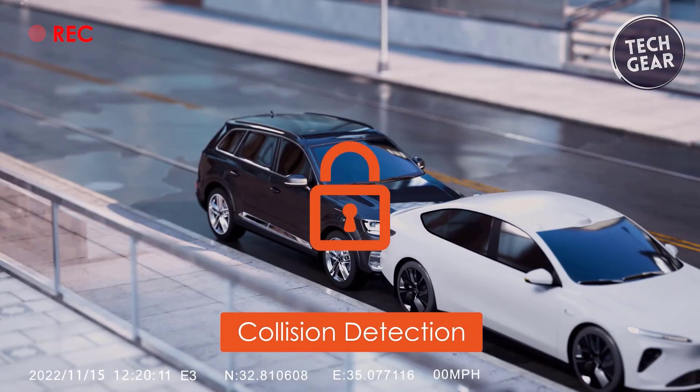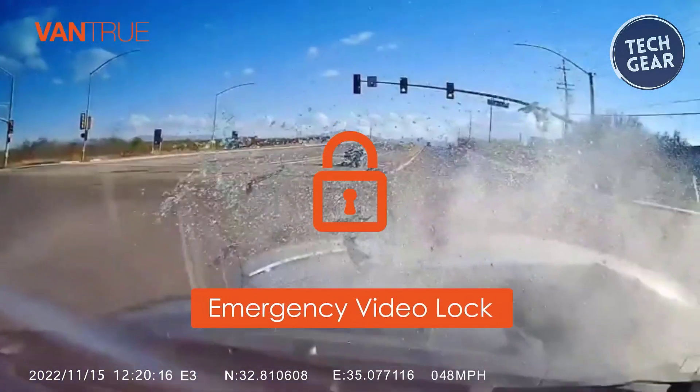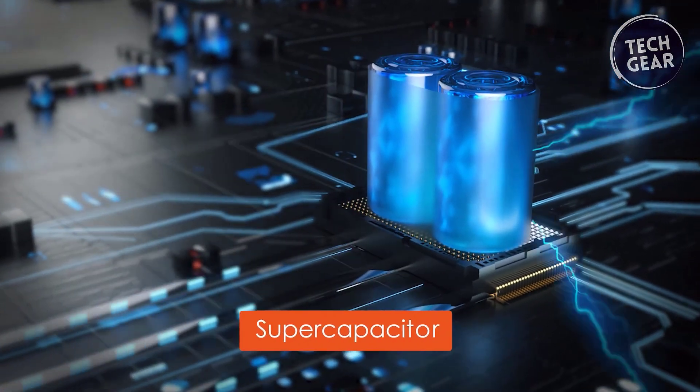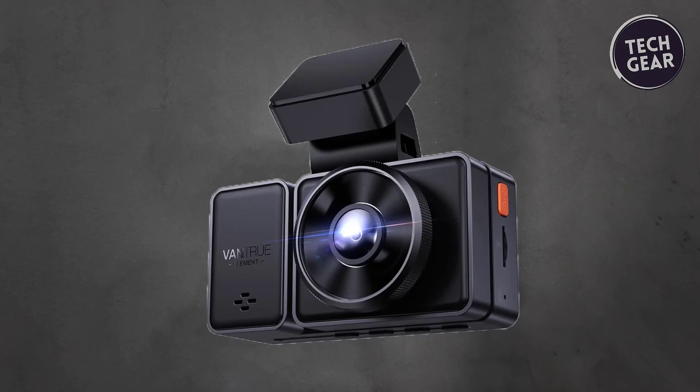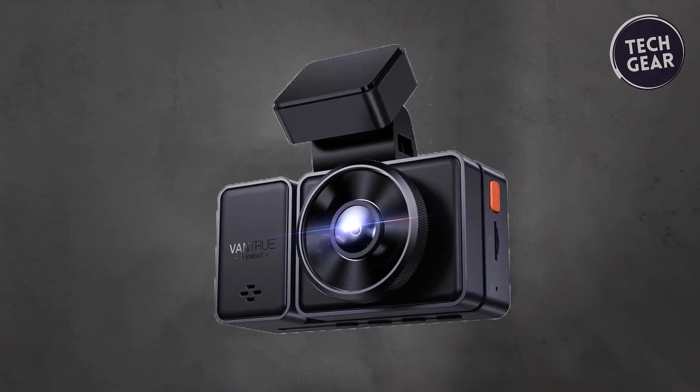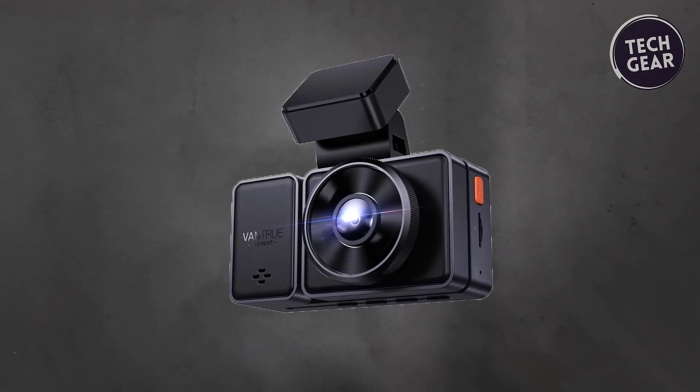The G-sensor detects sudden shakes or collisions and emergency-locks videos for disputes. The built-in supercapacitor withstands extreme temperatures and guarantees durability. The Vantrue Element 3 is a reliable witness for accidents, offering loop recording, G-sensor detection, and a supercapacitor power source.